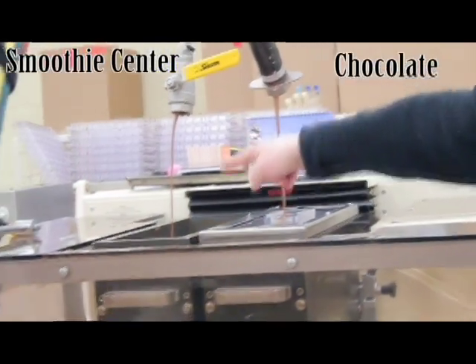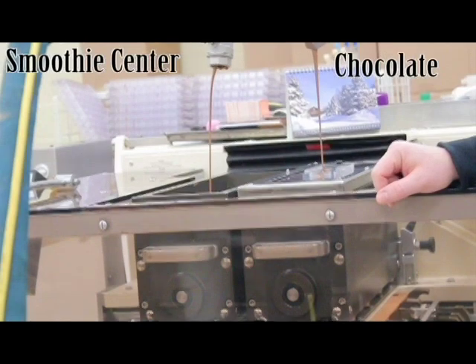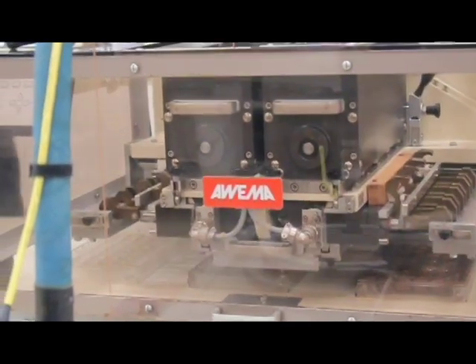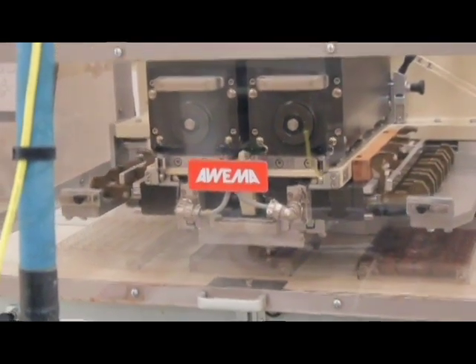On this side we have the mint smoothie center. The WEMA machine puts the correct amount of chocolate and center into the mold so they have the consistency they want for the mint smoothies.